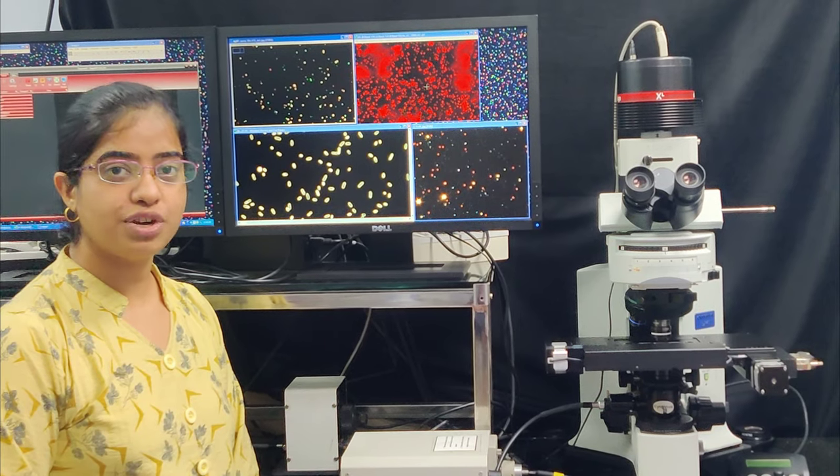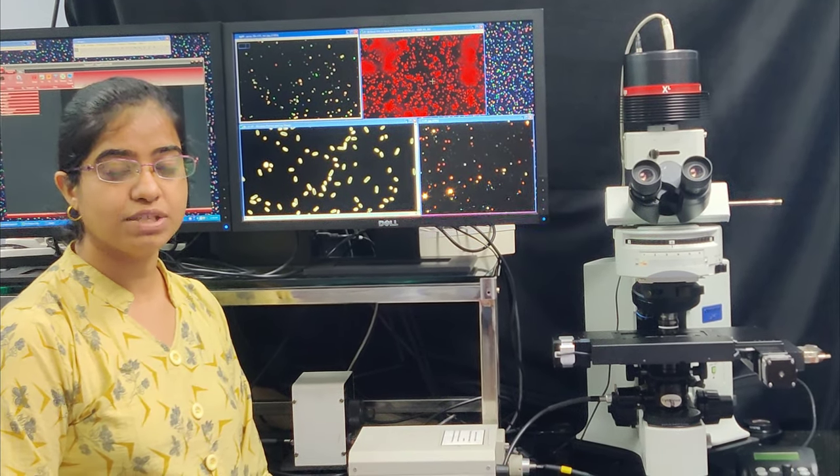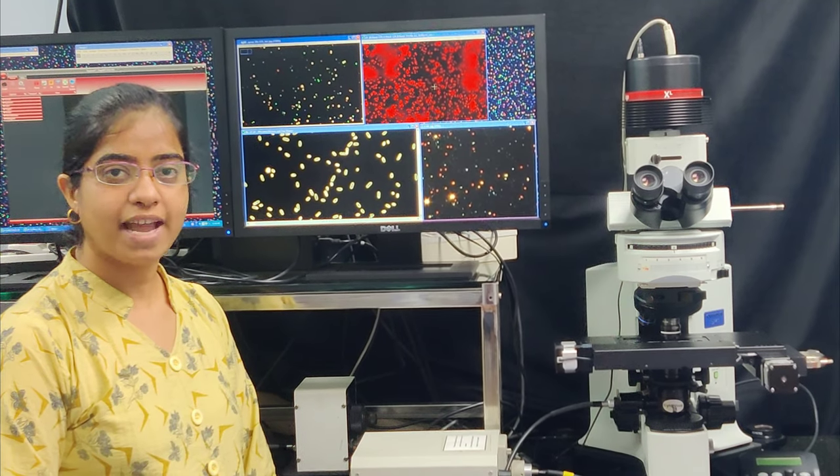The Cytoviva system has tremendous potential both from perspectives of imaging as well as spectroscopy studies. Further, we try to explore its magnificent applications. Thank you.